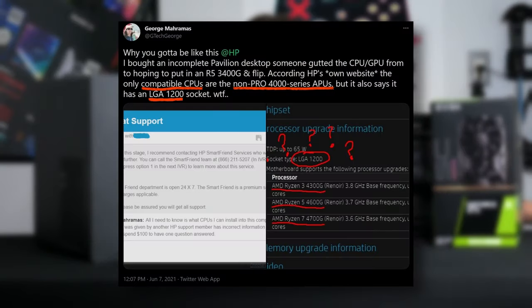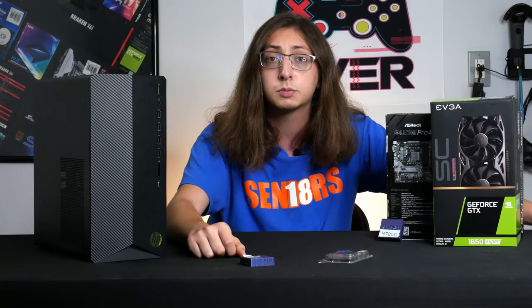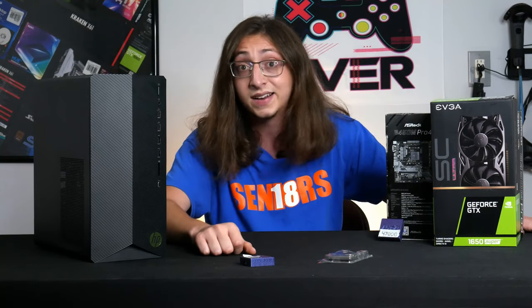I tagged HP on social media saying their support is actual garbage. I could probably talk to a seven-year-old and have them say your computer's broken, you're missing a part. Yeah, thanks HP, that's really the support I needed.